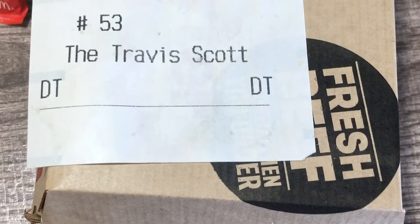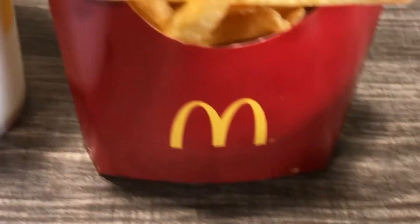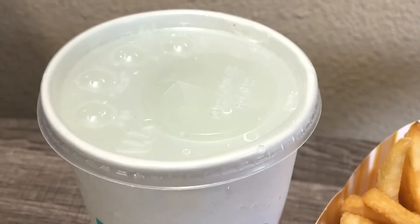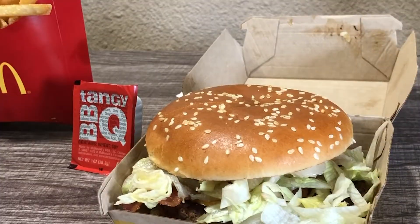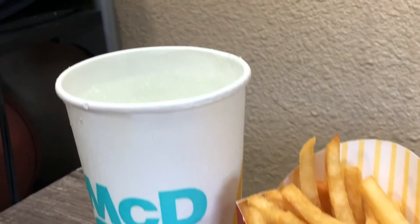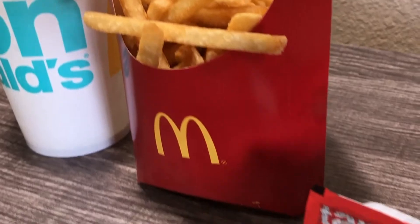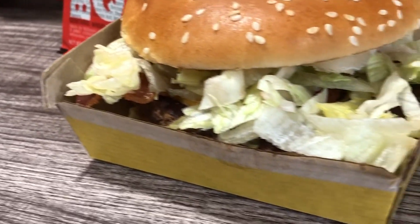Moving on to the Travis Scott meal — I was going around and figured I might as well get it today, so here it is. Essentially, the Travis Scott meal is a quarter pounder, and the only thing they really added was shredded lettuce and bacon, because a normal quarter pounder from McDonald's is just mustard, ketchup, onions, pickles, cheese, meat and bread. This time you can see the mustard, ketchup, slivered onions, pickles, shredded lettuce, and bacon and cheese under there. It's McDonald's — drive-through only because of the pandemic — so it's not going to look as good as the commercials.